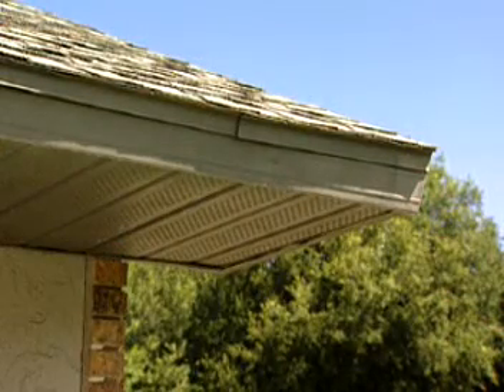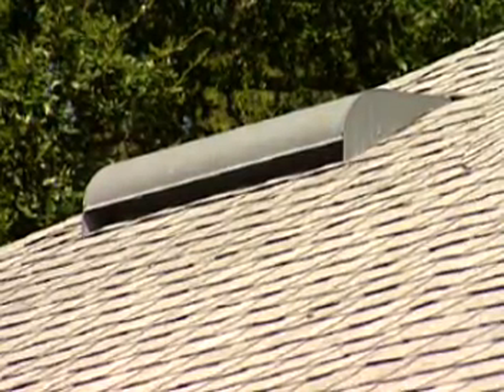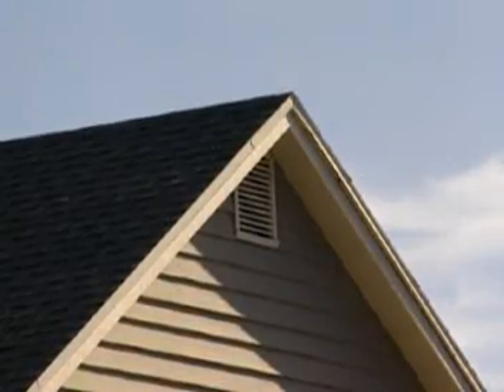To evaluate your attic's ventilation, look around for features on your roof. You should look for a combination of both low or intake ventilation and high or exhaust ventilation. One source of intake ventilation is soffit vents, which can be found underneath overhangs. For exhaust ventilation, look for flat vents positioned high on the roof or a continuous ridge vent along the peak. Gables — these grill-like vents — are another source of ventilation.